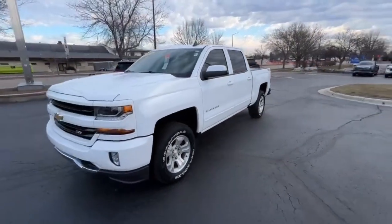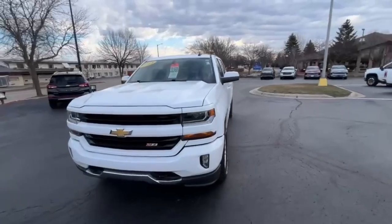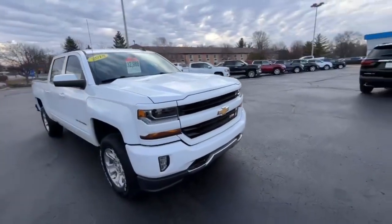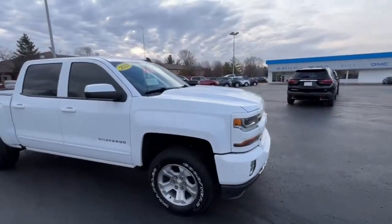Hi Mike, this is Brad with Burtness Chevy Buick GMC in Whitewater, doing a quick walk-around video for you. This is the 2018 Chevy Silverado — this is a 2LT, which means it's got the Z71 package.